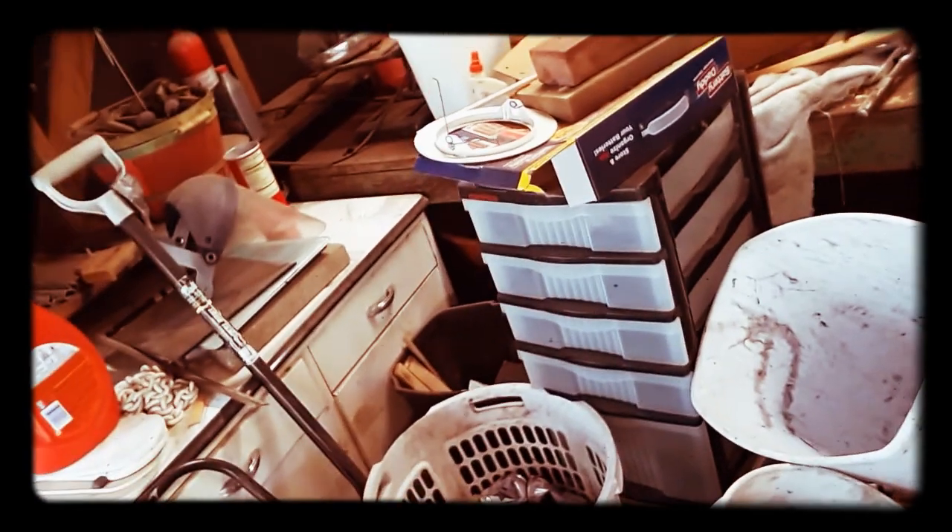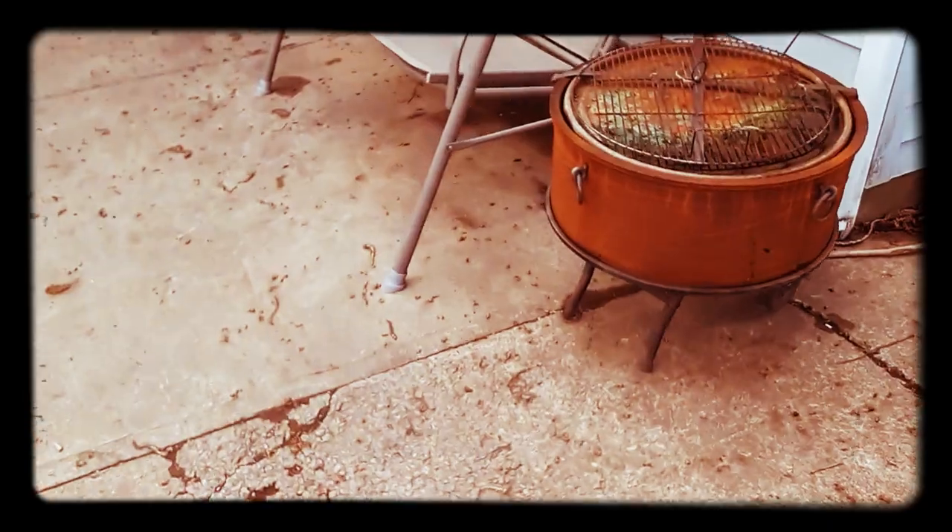Things are looking a lot better — I can park in here again. The workbench needs to be cleaned up but I'll get to it in time. It's time to get the chainsaw out. I'm gonna put this camera in the house and then go get the chainsaw.